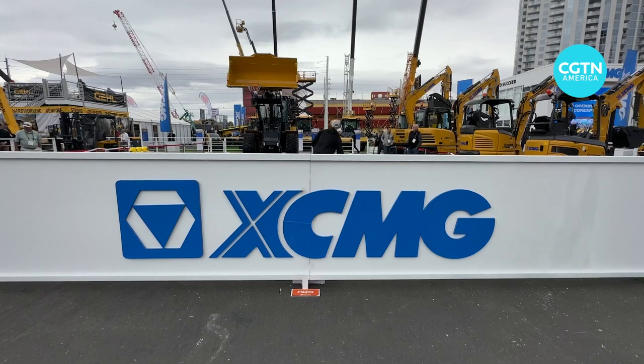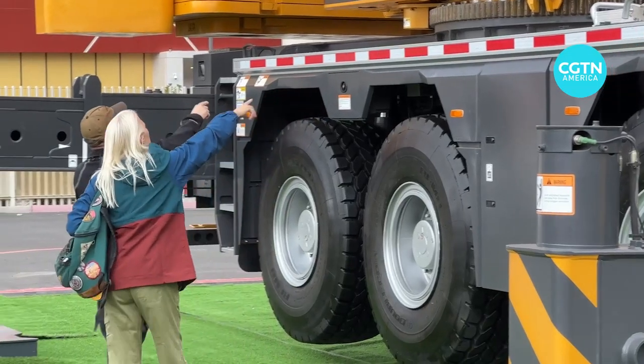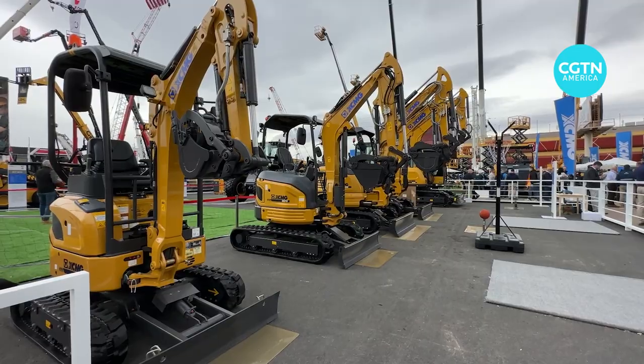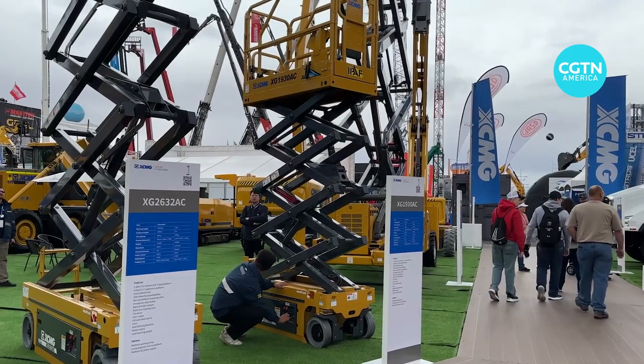XCMG is the third largest construction manufacturer in the world, but it's only recently entered the U.S. market, its executives say, for the immense potential it offers. A number of domestic dealers have already signed with the company and their sales have been going up. The growth has been more than expected.